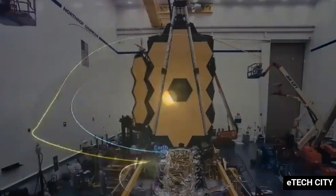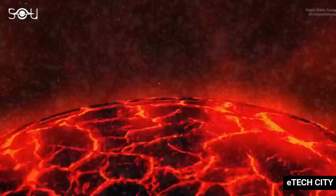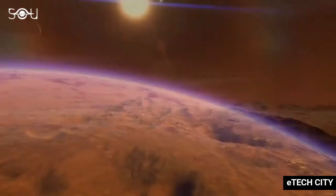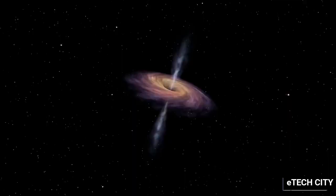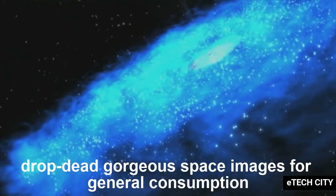Join me as I show you jaw-dropping wow images planned by NASA as the James Webb Space Telescope's journey ends — here's what to expect and when. The plan is to release images all at one time and not as they are taken. That could mean the world will have to wait a while, because a lot of testing needs to be done. Webb is up there to look for cosmic dawn, the first stars, study black holes, and examine exoplanet atmospheres, but the initial batch of images are likely just to be drop-dead gorgeous space images for general consumption.